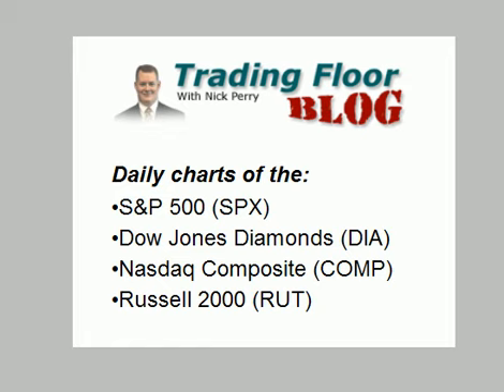Hello everyone, this is Nick Capere at Schaefer's Investment Research with your chart slideshow for Thursday, August 30th. Today I am back with my weekly check of the broad market indices.